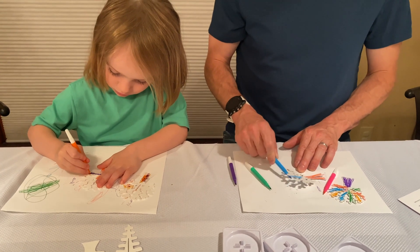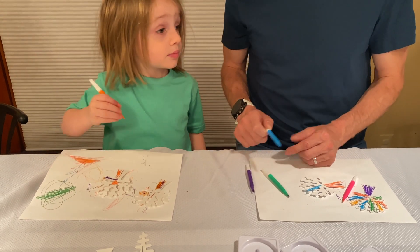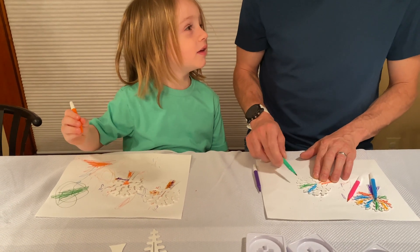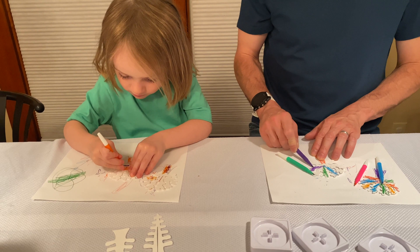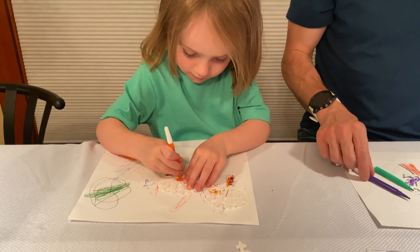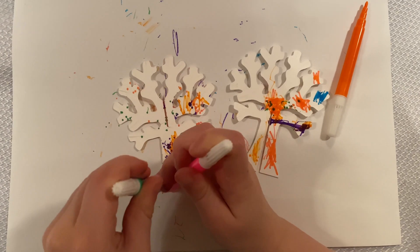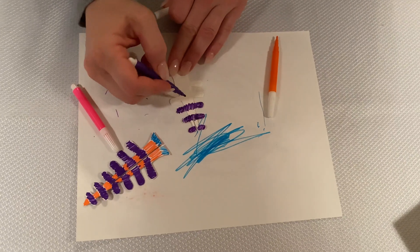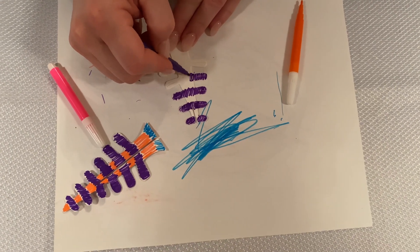It says in just 30 minutes, crystals will begin to form on your tree. So as soon as we color all these, we'll be able to see it before we go to sleep. And we got mommy doing one, so now we have three trees. She's a better drawer than we are.